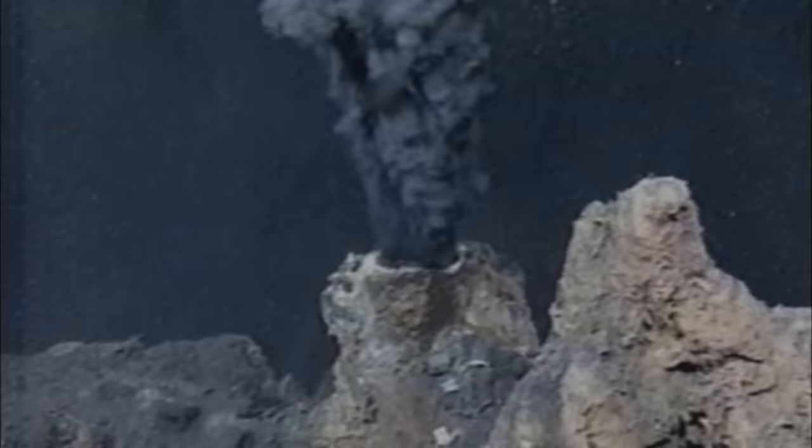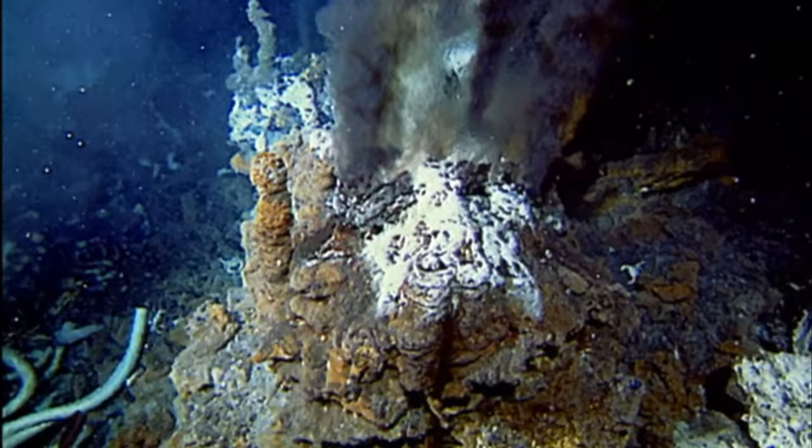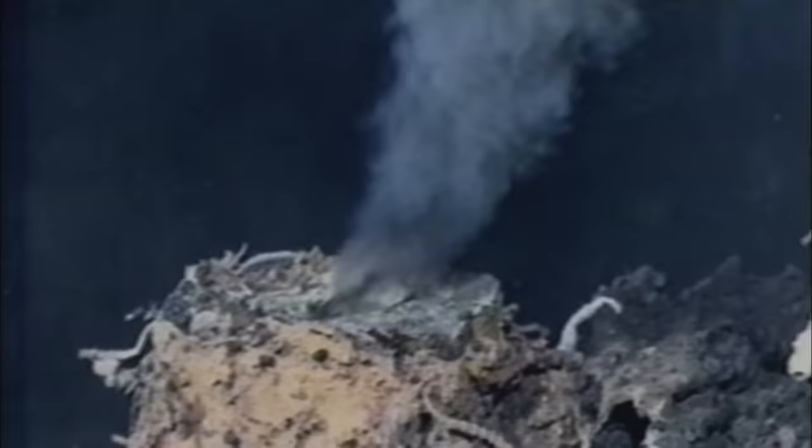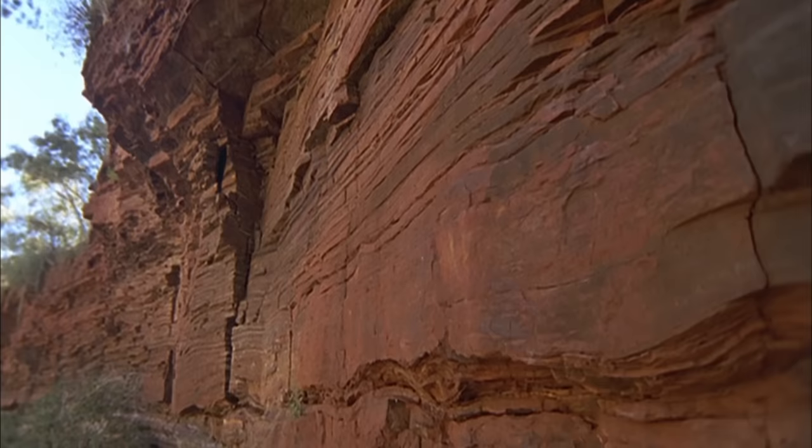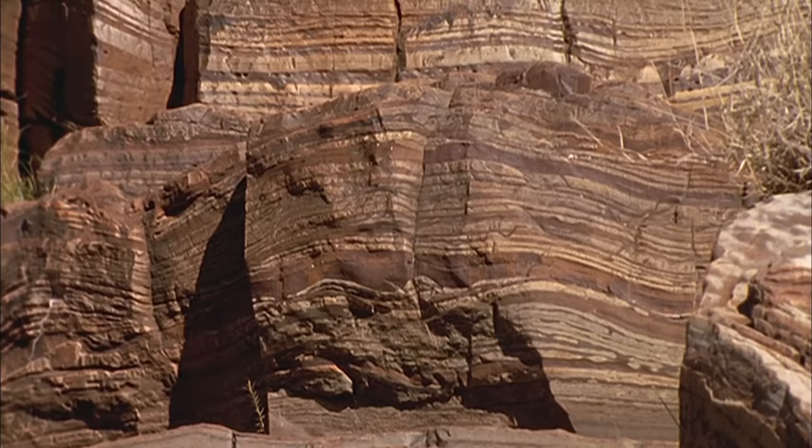Meanwhile, undersea volcanoes, as a result of the churning and recycling of tectonic plates, expelled ferrous iron. The iron reacted with the oxygen-rich water produced by the cyanobacteria, turning this element into the solid minerals magnetite and hematite, which settled on the sea floor in vast thin layers. This process repeated itself again and again, forming immense layers of iron minerals — eventually becoming what scientists call banded iron formations, which can be found all over the world.